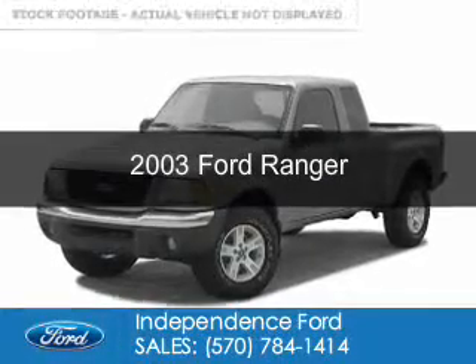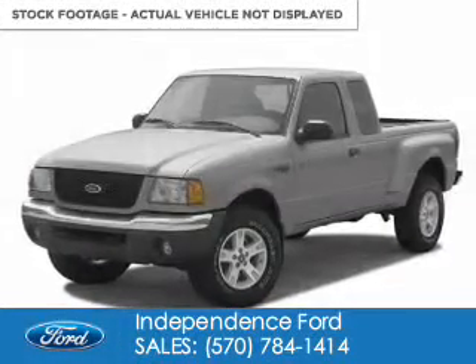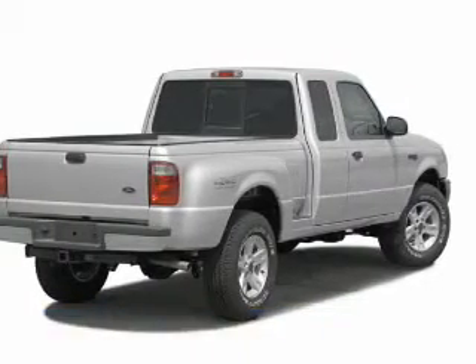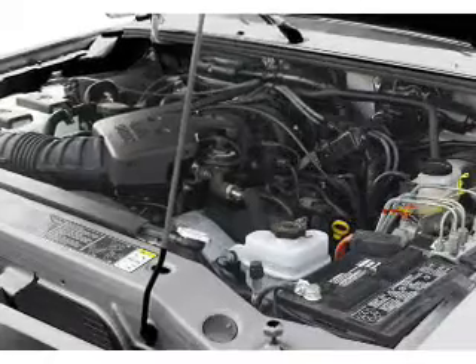This is a used 2003 Ford Ranger, powered by rear wheel drive, a 3-liter 6-cylinder engine, and a 5-speed automatic transmission.